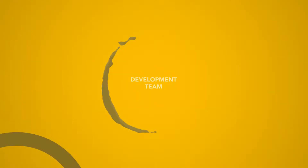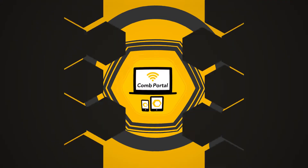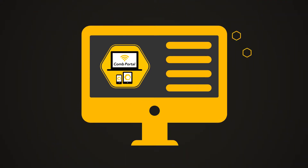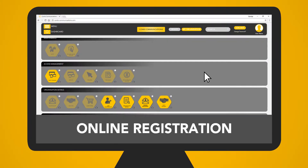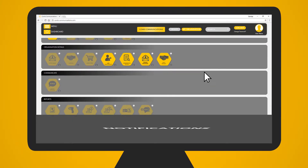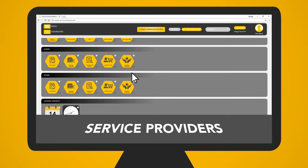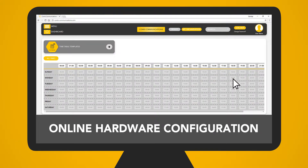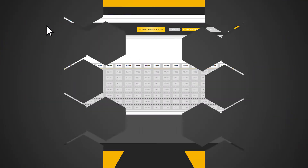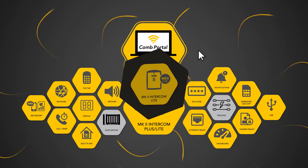Our focused development team now brings you Comb Portal — a simple-to-navigate, secure portal providing intuitive visitor handling services. These include online registration and notifications, bulk messaging, comprehensive reports, data management of service providers, health stats on devices, online hardware configuration with informative dashboards, and more — giving you control over our array of Combware.